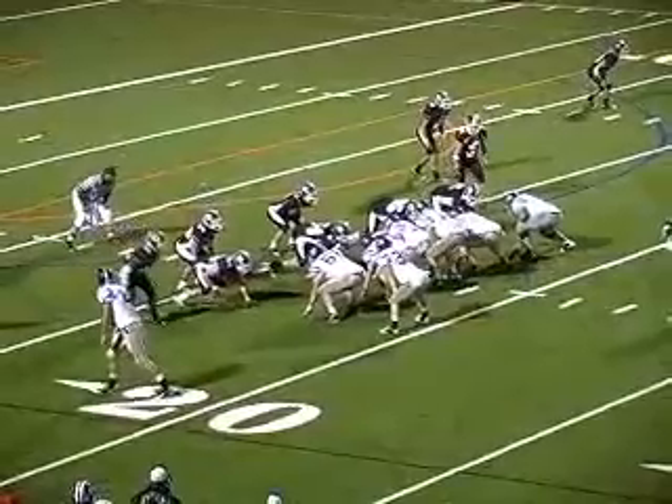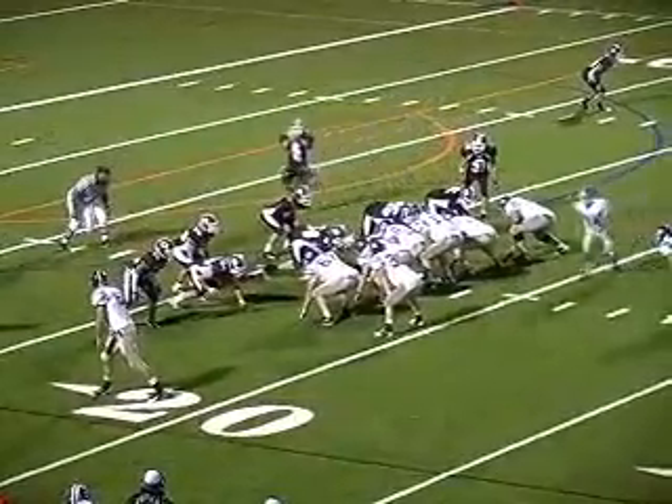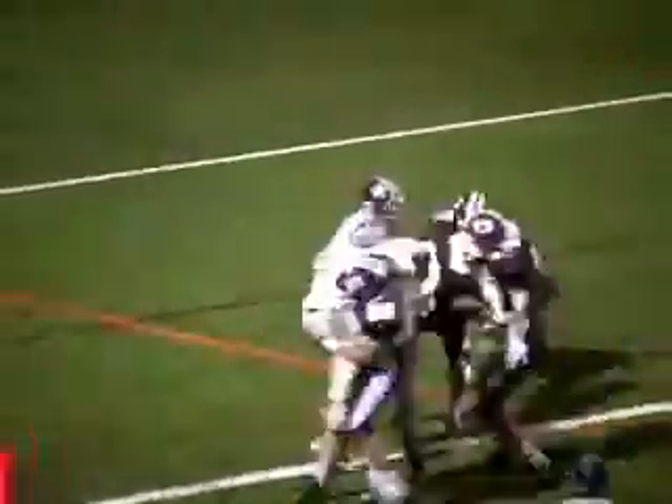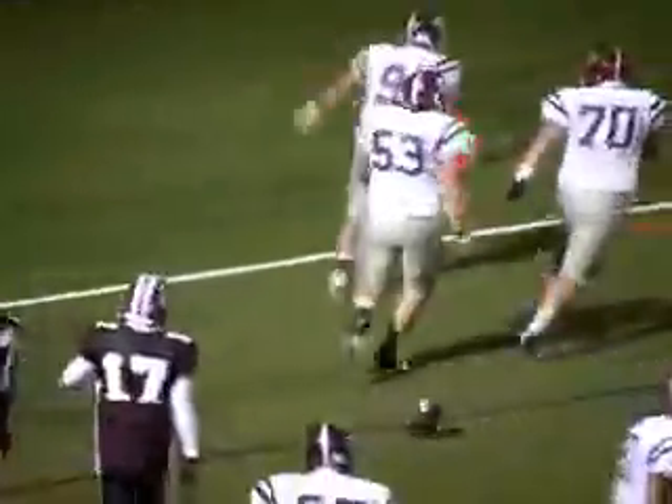We can hold him to a field goal here, we're still only a touchdown away. Settler handed off to Wold again on the left side, and he is at the five, into the end zone. Made it look easy. So much for holding him to a field goal.